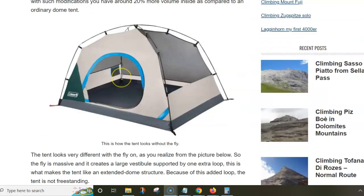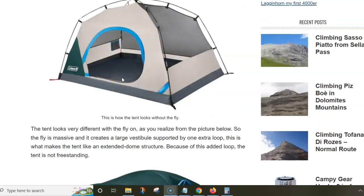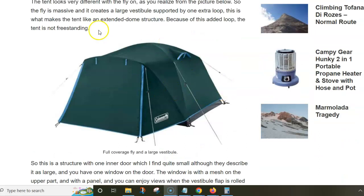They have added one extra pole loop that supports the vestibule, which is quite large, and you have lots of space for storage. You can completely close this vestibule and then you have full protection from the rain. The tent has vents on the fly.